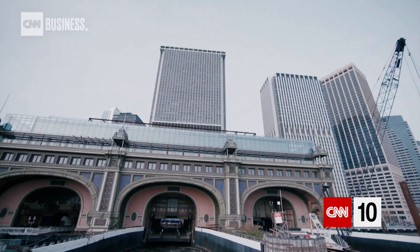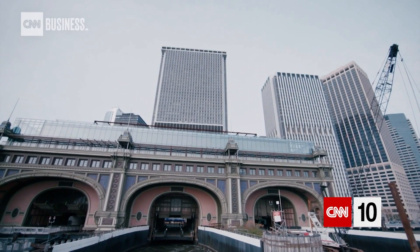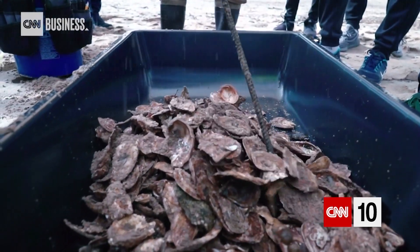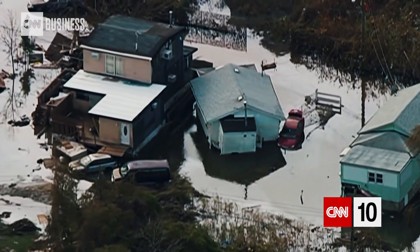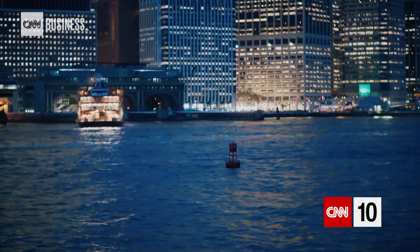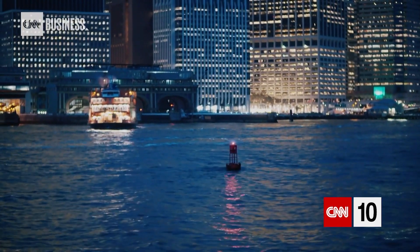In other words, before New Yorkers polluted and over-harvested their harbor, oyster reefs used to provide a natural protection against big waves like the ones produced by Hurricane Sandy. Without the oyster reefs, and with the whole shoreline fundamentally changed, New York is more vulnerable to storms.